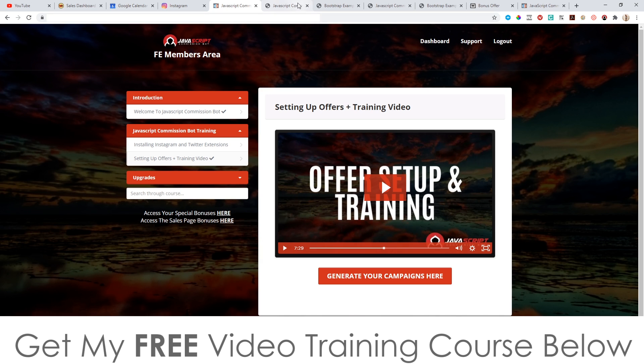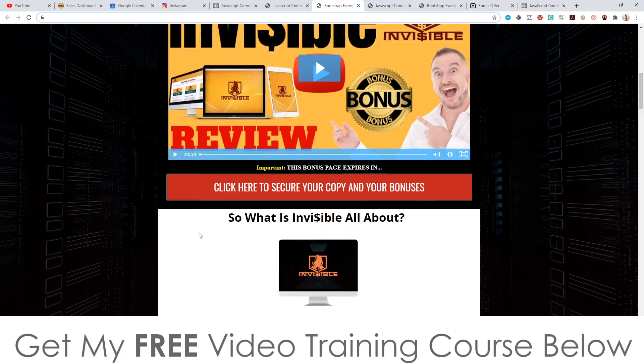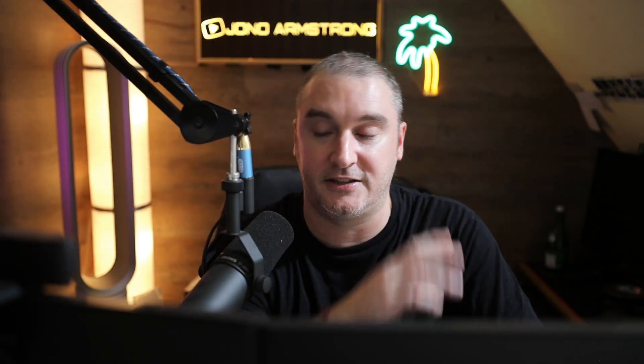So that's it: you've got traffic on autopilot coming from Instagram, sending people to these done-for-you campaigns where I'm doing the selling for you, all going through your affiliate link. It's a complete business in a box — automated, free, targeted traffic to automated campaigns that I've made for you.